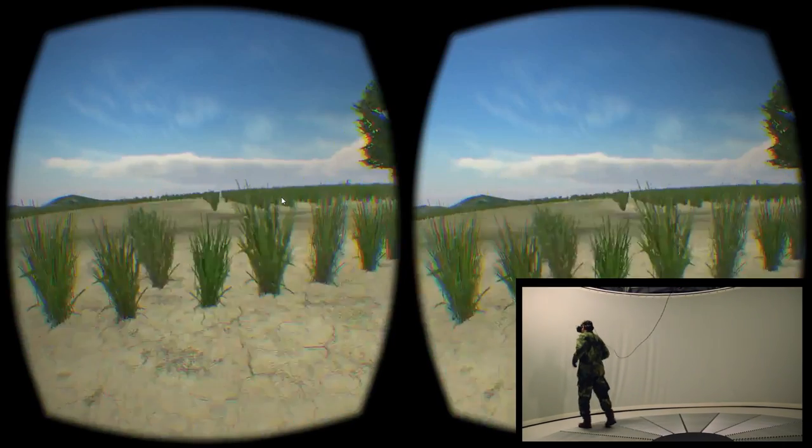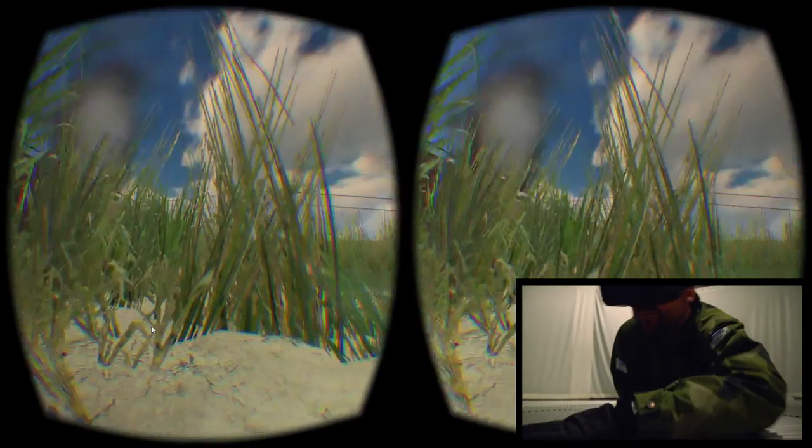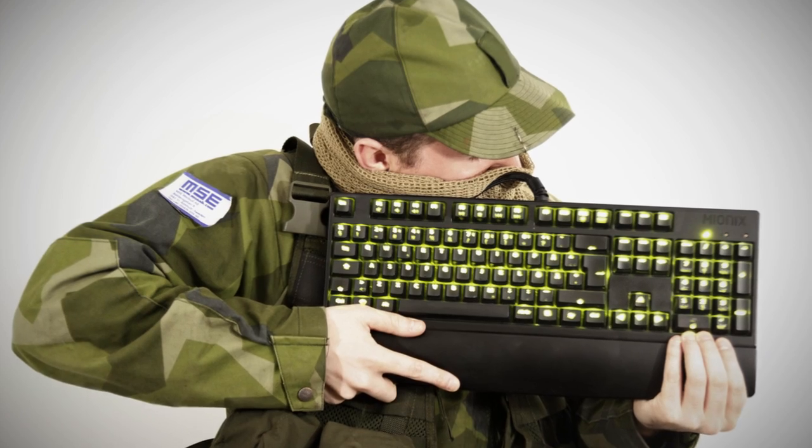Walk, run, crawl — you can do everything you do in real life. When you use the Omni for military simulation, you help eliminate negative training and the breeding of keyboard warriors.